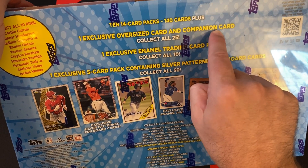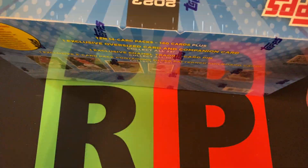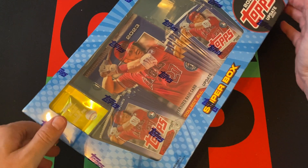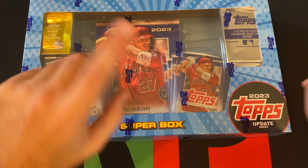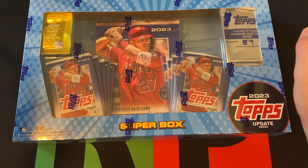The Companion Cards in Series 1 were a set of different cards, but what I've seen in these Update ones, they're just like a regular old card, so it's confusing as to why they even bothered when they didn't make the corresponding Companion Card as they did in Series 1.